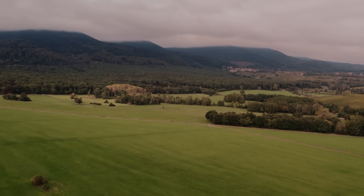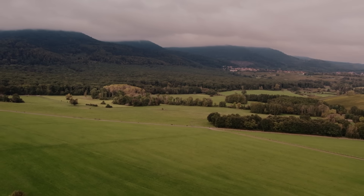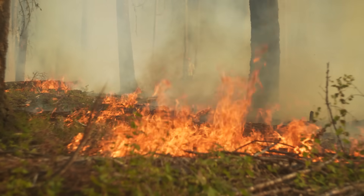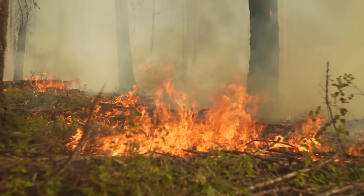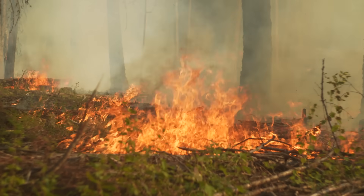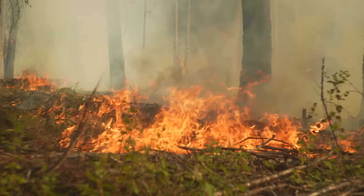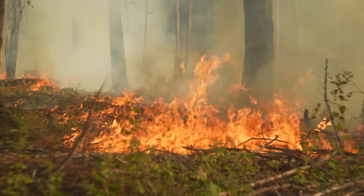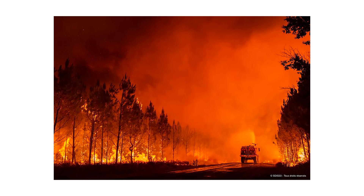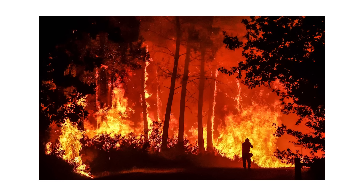Here's the hidden cost of this artificial paradise — it's a tinderbox waiting to explode. Monocultural pine forests don't just burn; they explode. Pine resin is essentially liquid fuel, and when these forests catch fire, they burn at temperatures that can melt metal. In July 2022, massive wildfires swept through the Landes, destroying over 20,000 hectares in just a few days. The flames moved so fast that firefighters couldn't keep up.